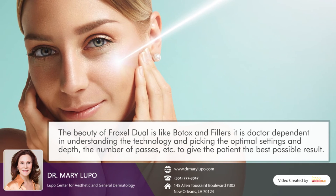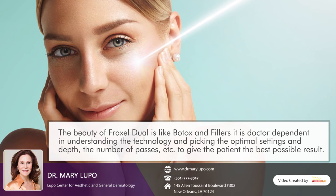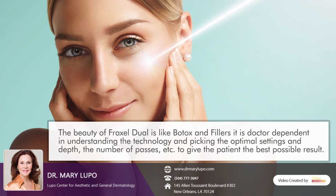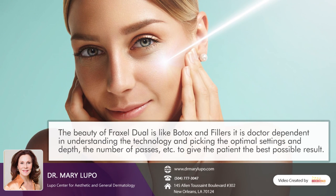The beauty of Fraxel Dual — like Botox and like filler — is that it is doctor dependent, in understanding the technology and picking the optimal settings, depth, and number of passes to give the patient the best possible result.